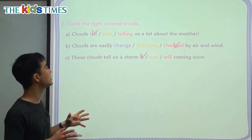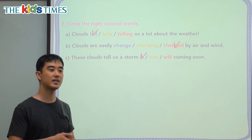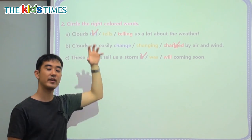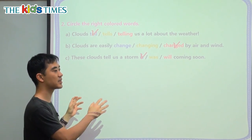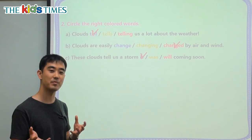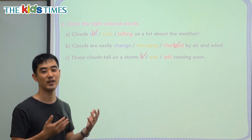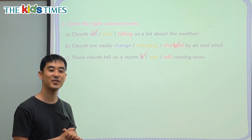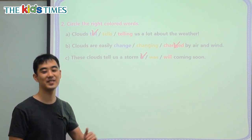So again, we learned about clouds today. There's more than these two clouds — there are very high clouds and very low clouds. But these are just the basic clouds that you can try to remember. And you can try to see them in the sky in the daytime or at nighttime. Thank you for joining us today for Kids Times. My name's Chris from Reading Town. I'll see you next time.